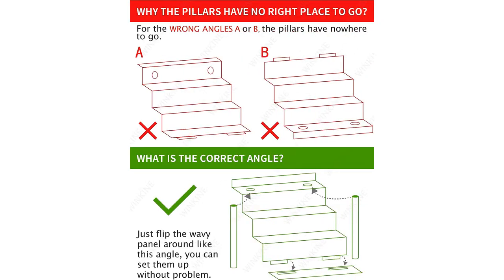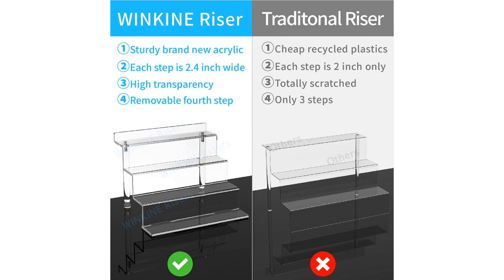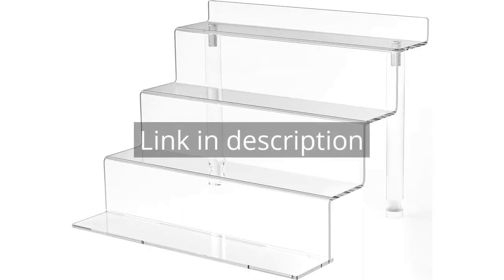Overall, I highly recommend the Winkin Acrylic Riser Display Shelf for anyone in need of an attractive and functional display stand. Whether you need it for home decor purposes or to organize and showcase collectibles, this product delivers on all fronts. Remember, there is more information and a product link in the video description. See you in the next video.